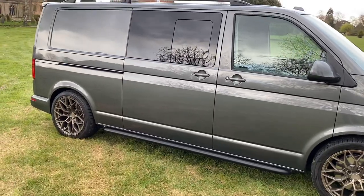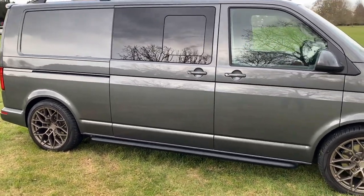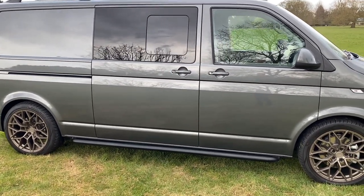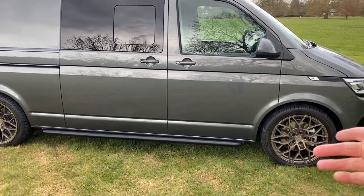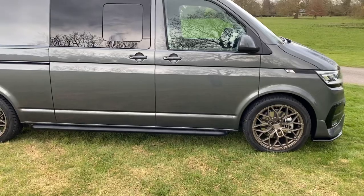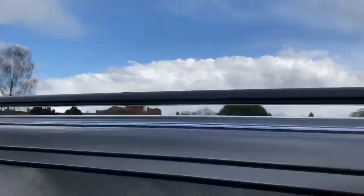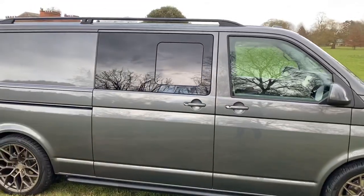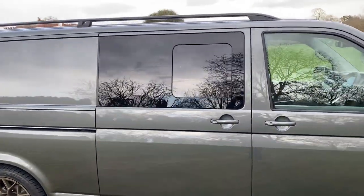It's also got the matte black sidebars — I love these. I had the option to go chrome, which I didn't think suited the van, or shiny black, but I chose matte black because the rigbar also only comes in matte black, so I think they go quite well together.